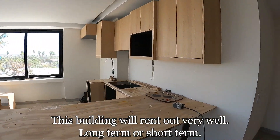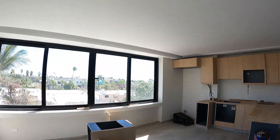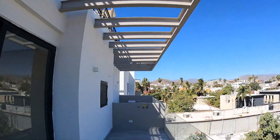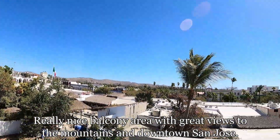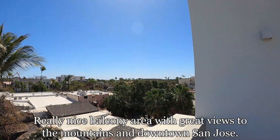You can imagine the finishes being the same as that first unit. This would be your kitchen, and this is your view — you've got a nice balcony right here, once again right in the city center.